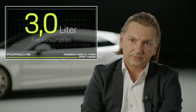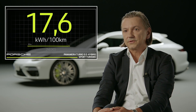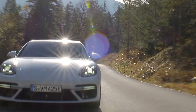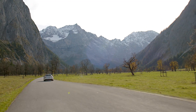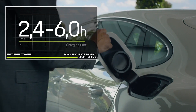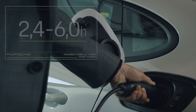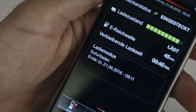We're speaking of a fuel consumption of 3.0 liters per 100 kilometers according to the new European driving cycle, plus an electric range of 49 kilometers and an electric power uptake of 17.6 kilowatt-hours per 100 kilometers. Depending on the available charging infrastructure, recharging the car can take anywhere between two and a half to six hours. Charging can be controlled via the PCM in the car or from home using the Porsche Connect app.